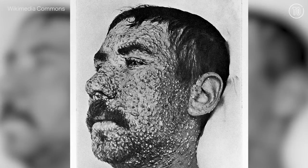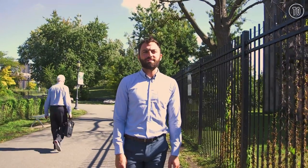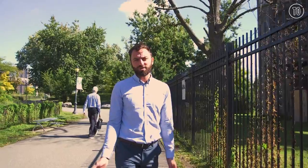Recovery from smallpox is very, very challenging. Back in the 1850s, the chances of survival were, on the better side, about 70 percent. It's a horrible disease — it starts on your face almost like chicken pox, but it turns into pustules that cover your entire body in the course of just a few days.